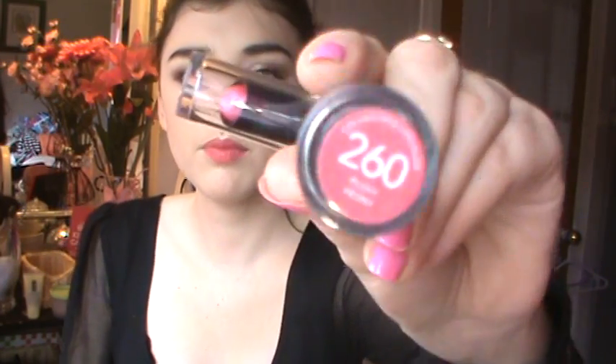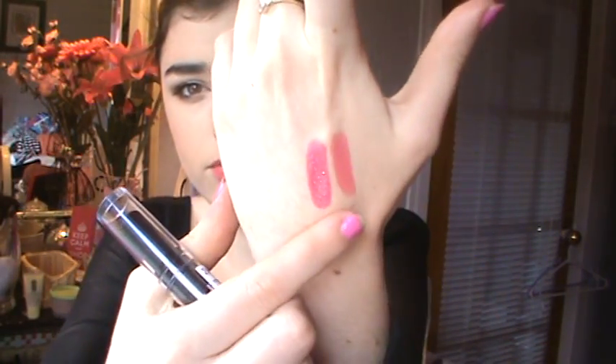For lip stuff — these two are the Revlon Color Stay, and they were two for something. Usually I think they're about $12 each. This one is in Plush Peony — when you first put it on it's really smooth, but then it kind of dries, so it stays on longer. The other one is Raspberry Mousse, and it's more of a red color.